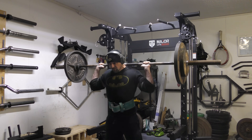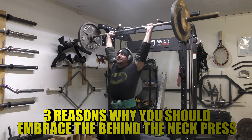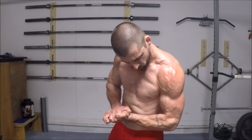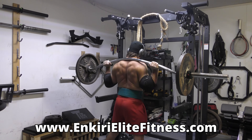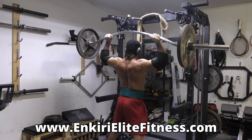If you're finally ready to stop being fear-mongered into thinking you're a fragile butterfly and want to take your shoulder size, strength, and health to the next level, then it's time to enter the 21st century and embrace the behind-the-neck press. Here are the top three reasons why you should include this wrongly vilified and fantastic exercise in your training.